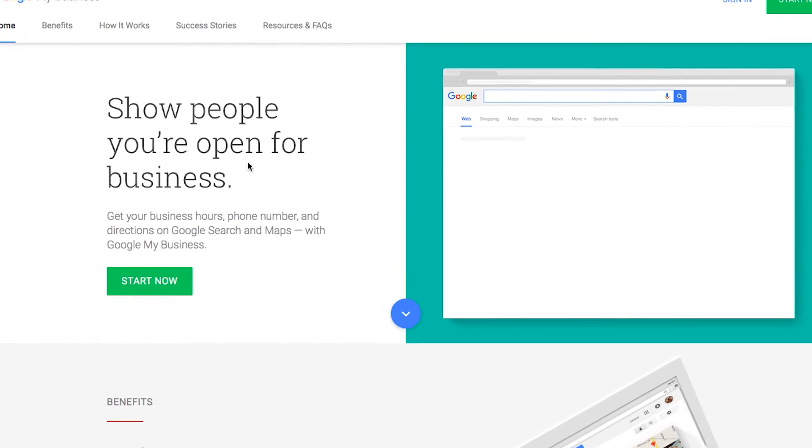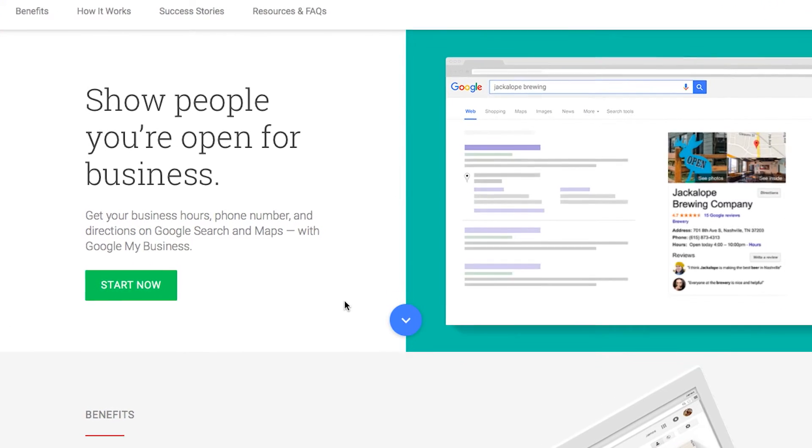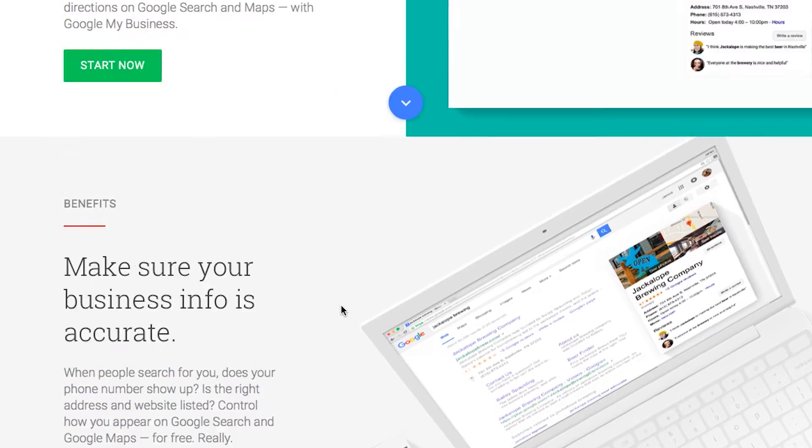Number two, and speaking of Google, list your business on Google My Business. When you list it there and give it certain contact information and background information about your business, then when people go searching for your business,